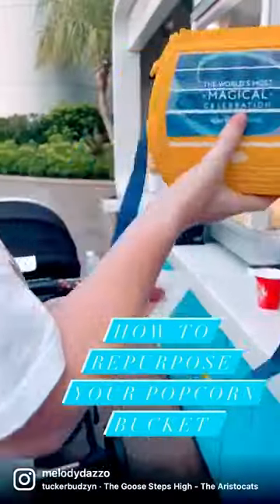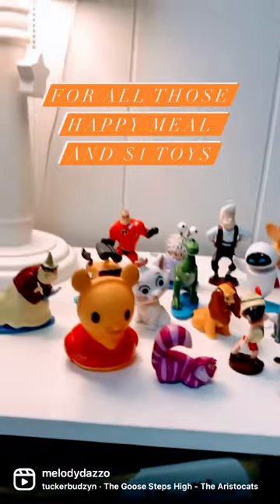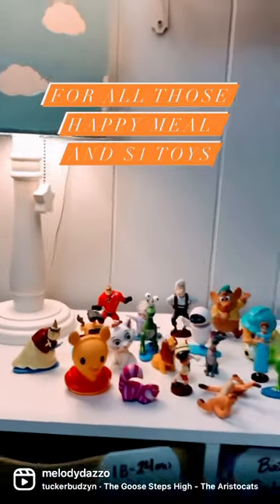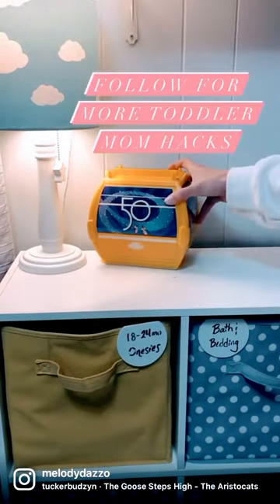Need a useful repurpose for that popcorn bucket you wanted so much? Here's a toddler mom hack. It's perfect for all those Happy Meal and Dollar Section toys that your toddler wanted so badly. It helps them to clean up and it adds a bit of magic to playtime. Follow for more toddler mom hacks.